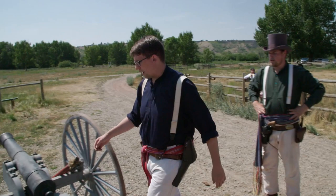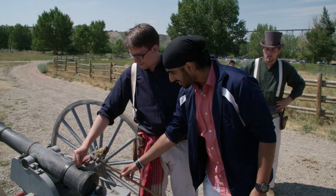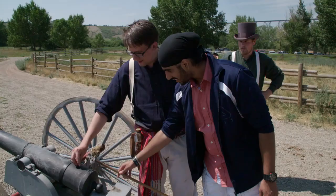Once he yells 'fire in the hole,' you'll have about six seconds. Go for it. At the end of the tour, we had the cannon — and that was a new experience. Being so close, it was just fun and interesting.